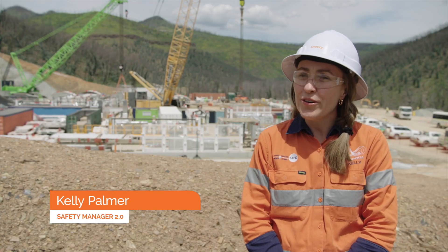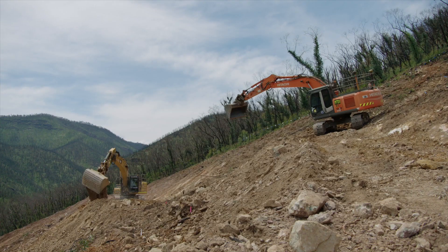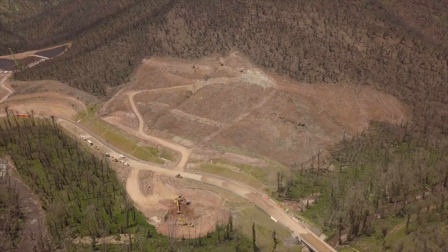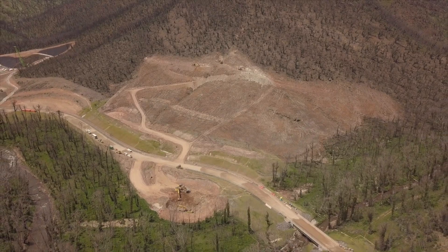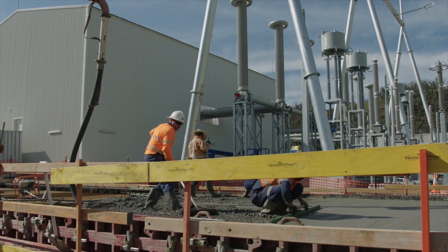This month on Snowy 2.0, key areas of progress are the assembly of our first tunnel boring machine, the commencement of works at the emergency cable ventilation tunnel portal, and ongoing works to finish our construction power substation.